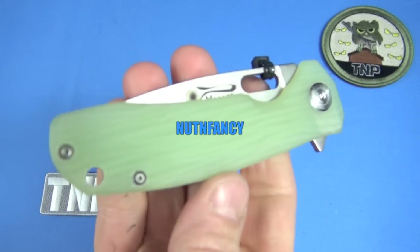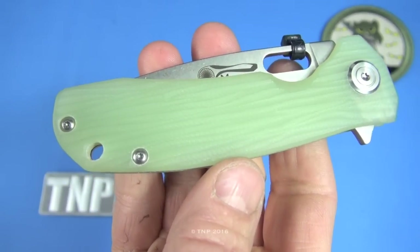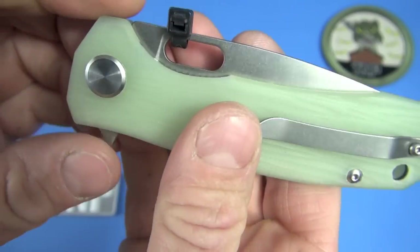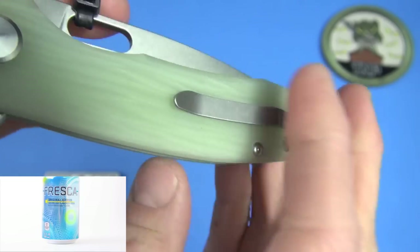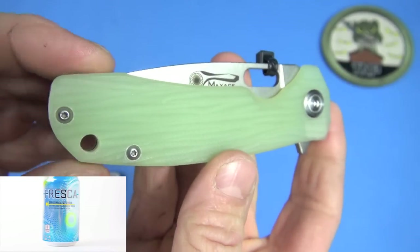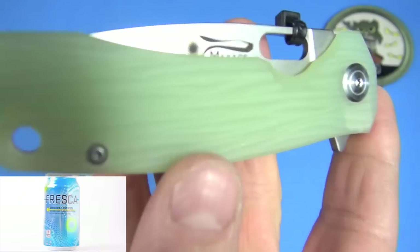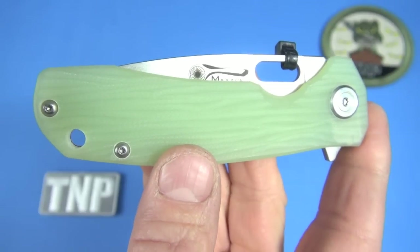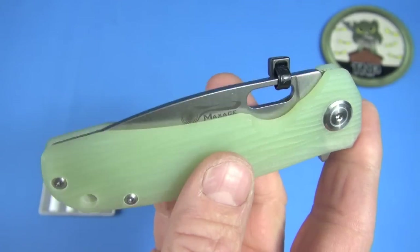The official name of this color is Jade. Some people call it Natural G10. My name for it will be Fresca — I'm serious. It just reminds me of a Fresca soda. I actually like it. It's a cool color. Different, fresh — or maybe I should say refreshing, like a Fresca.